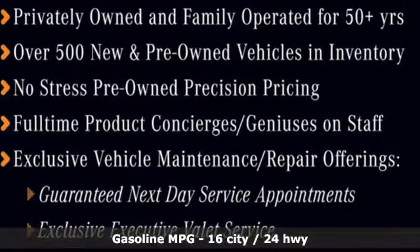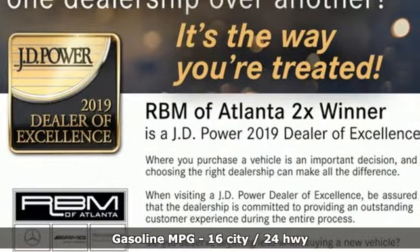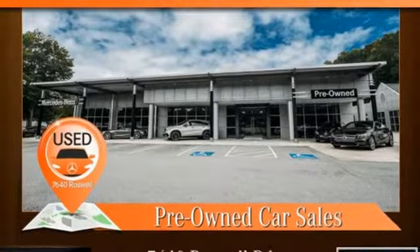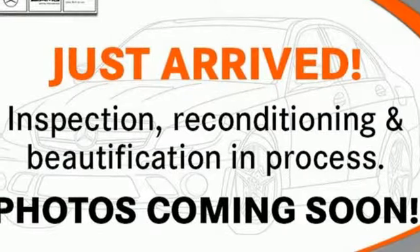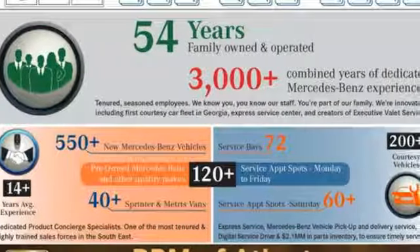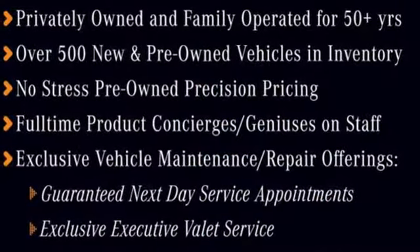It boasts an impressive list of features like these: streaming audio, power heated mirrors, multi-zone climate control, rear parking sensors, auto dimming mirrors, front heated leather bucket seats, automatic transmission, express open and close sliding and tilting sunroof, height adjustable automatic with driver control suspension, and twin turbo V8 engine.